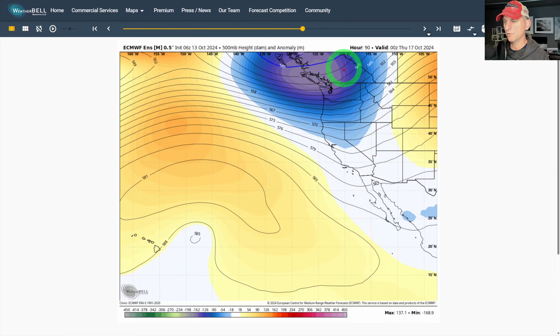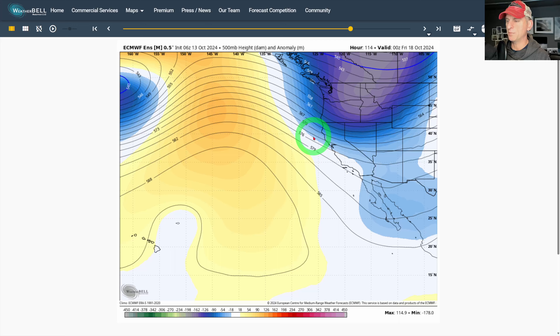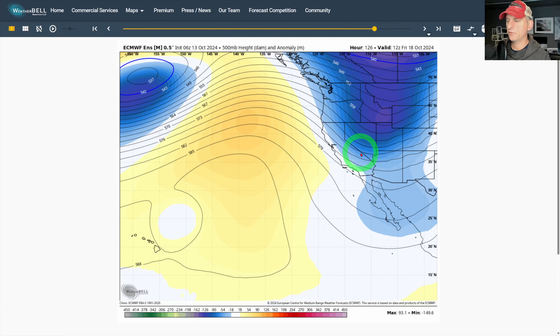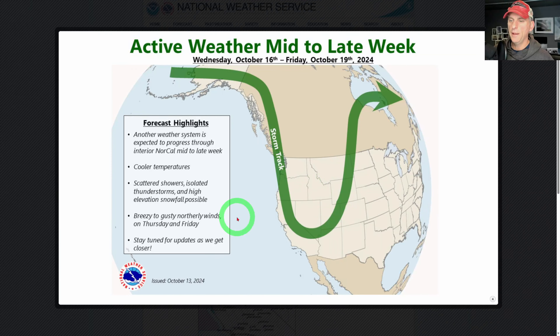Then we get the pattern change — you can see the troughing starting to open up here on the west coast of North America. This is going to bring a couple rounds of potential precipitation for some of the state of California, and a little bit of mountain snow is not out of the question. Then we're going to build some high pressure across the Great Basin, which could potentially bring somewhat of an offshore wind event. In the meantime, active weather mid to late week — this is Sacramento National Weather Service, issued this morning for October 16th through October 19th.